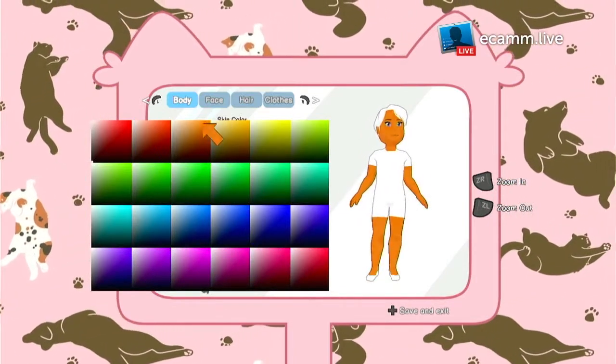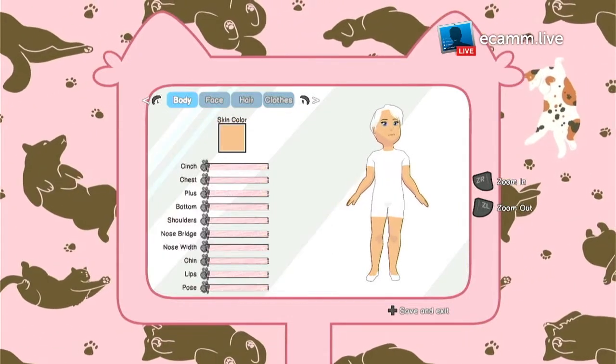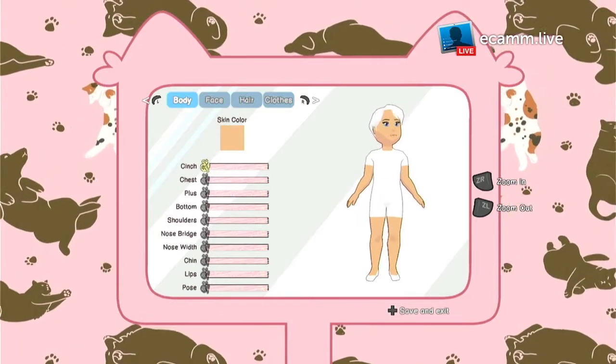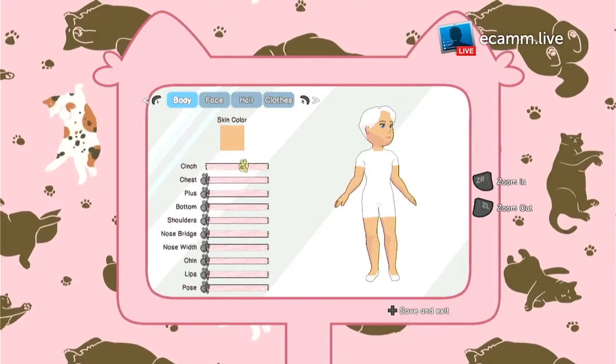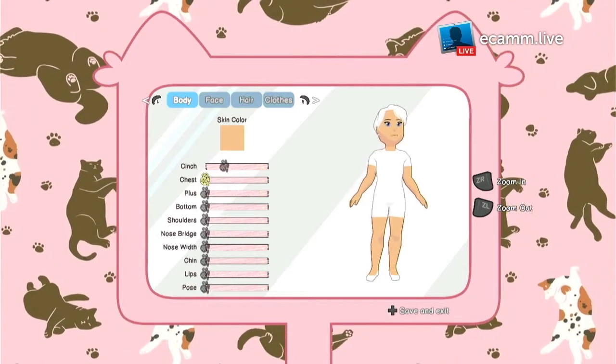Let's see — oh, there we go. That's perfect. Alright, cinch — so that's on waist. Let's just... yeah, that's about right.